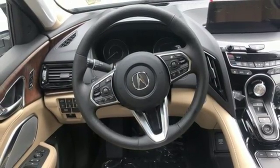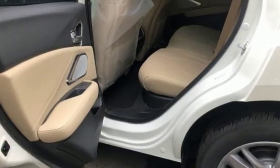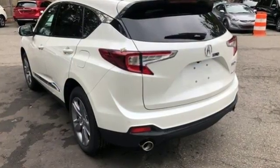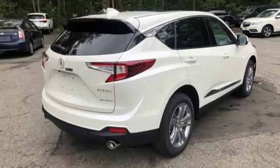Acura integrated navigation system with voice recognition. Doors and push-button start proximity key. Heated steering wheel. Auto-dimming rearview mirror. And turbo inline four-cylinder engine.